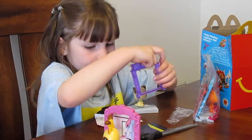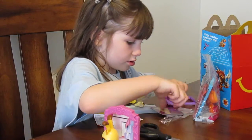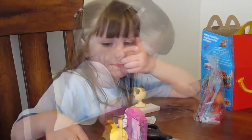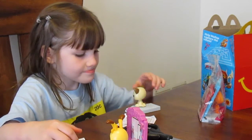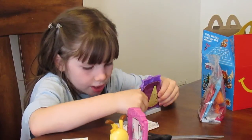First, we put the cardboard in. We have to put it together. I'll go put the stickers on. Now I go put it on like this.